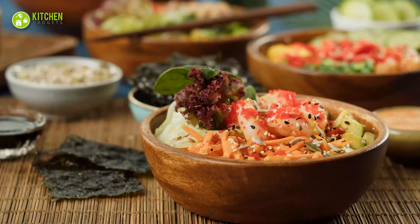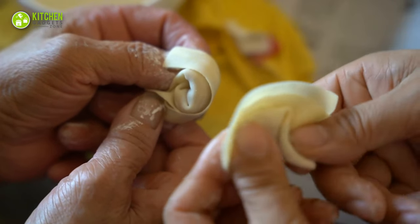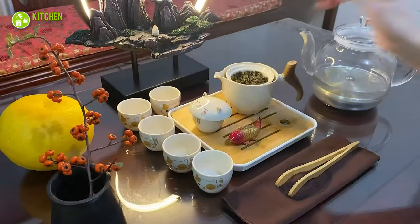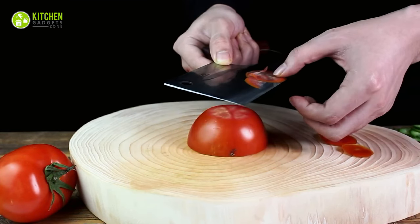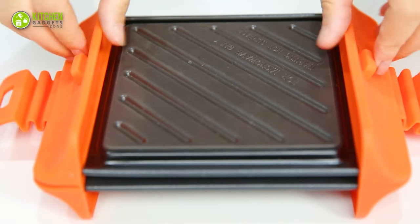Chinese food? Oh, yum! Chinese cuisine is famous for tantalizing flavors, diverse ingredients, and cooking techniques. From modern woks to Chinese tea sets, these will redefine your Chinese cooking game. So now, let's get started with the 15 Must-Have Chinese Kitchen Gadgets.